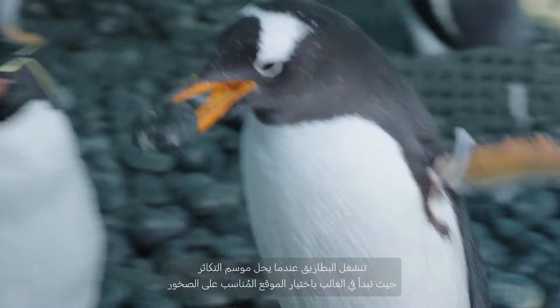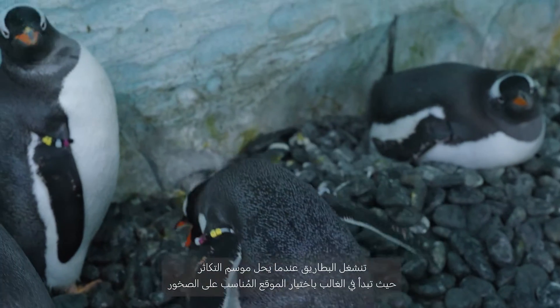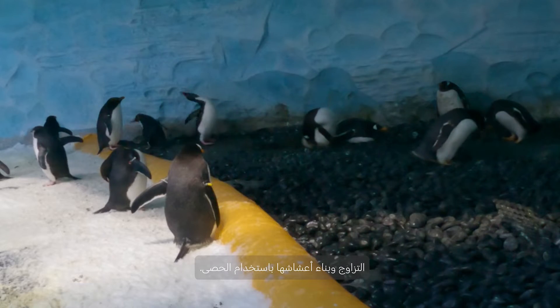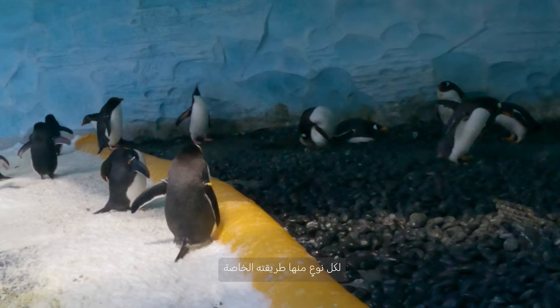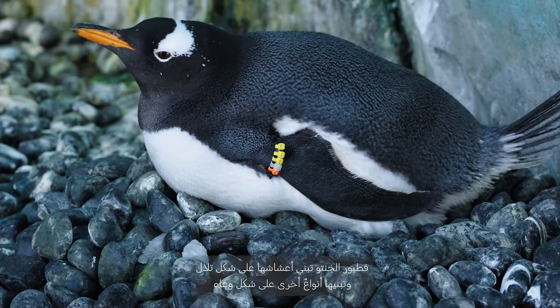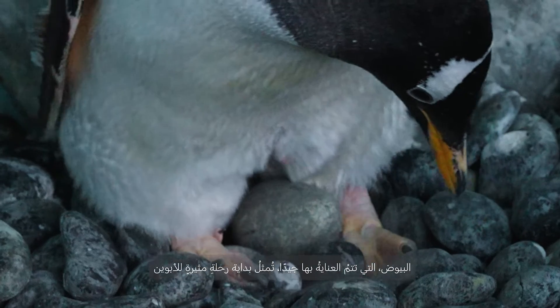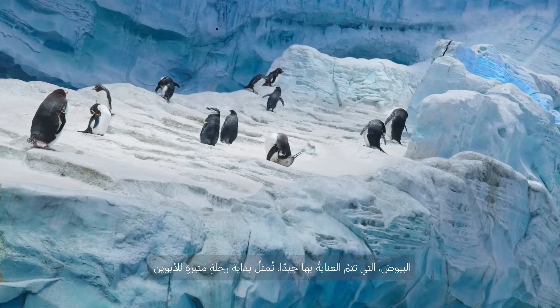Come nesting season, our penguins get busy. Most start by selecting a spot on the rookery, pairing up, and building nests from pebbles. Each species has its way, from Gentoo's tall mounds to simpler bowls by others. The eggs, incubated with care, mark the start of an intense parenting journey.